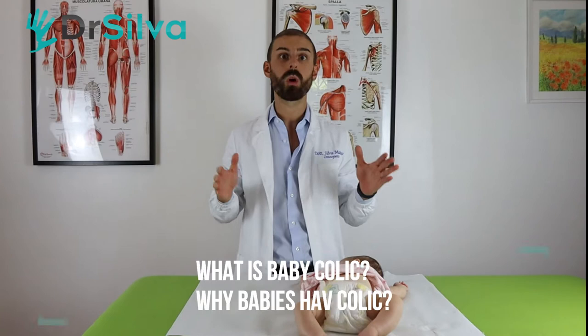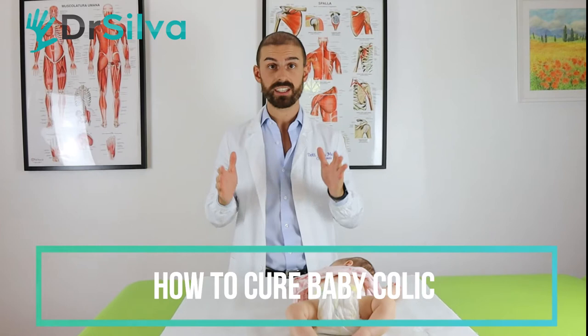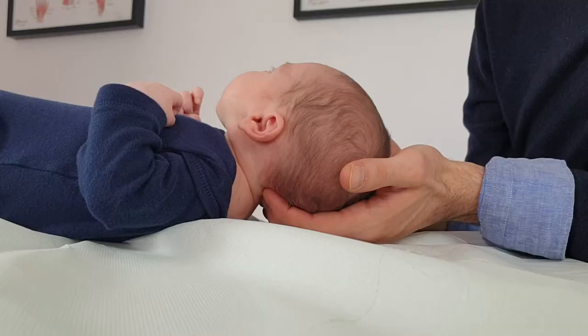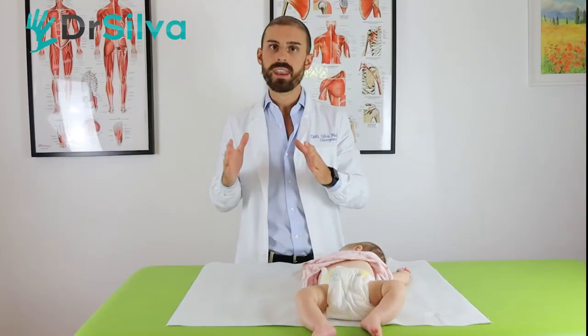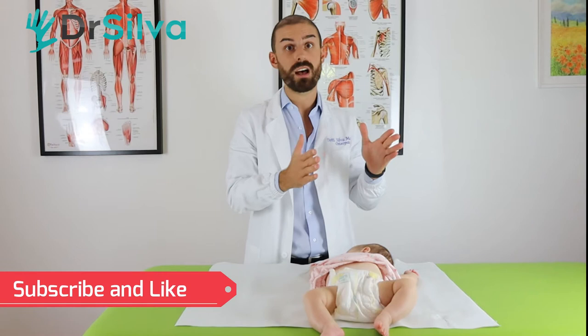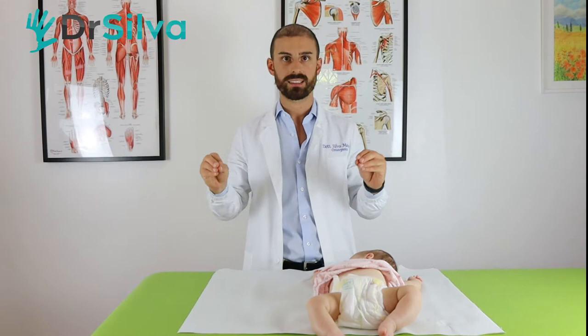Hi everybody, welcome to this YouTube video where I tell you what baby colic are and how to cure them very effectively. I'm Matteo Silva, a doctor in pediatric osteopathy, and I'm going to tell you why babies have colic and how to cure them.